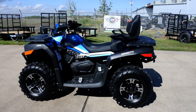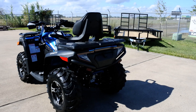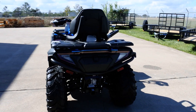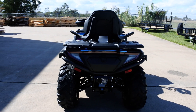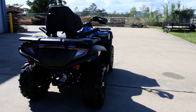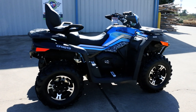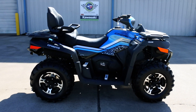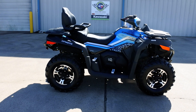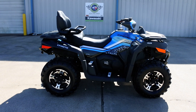CF Moto is new to us here at Mainland Cycle Center, but not new to the market in the United States. They've been around for a little while, selling their own products under the CF Moto brand since 2007, and have been in business since 1989, building products for other manufacturers as well as for themselves.